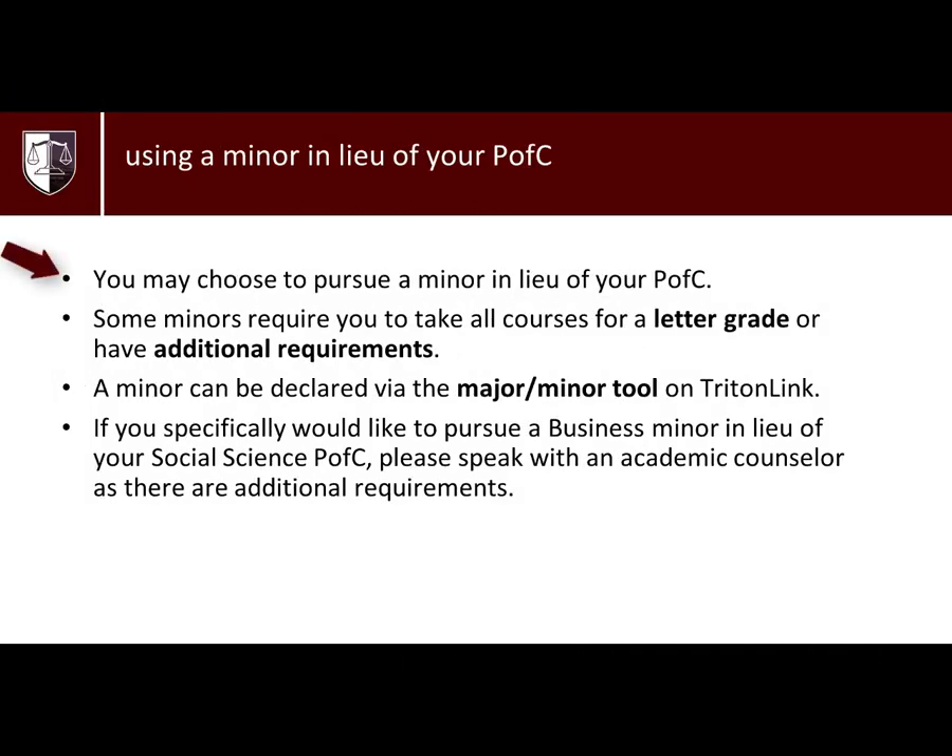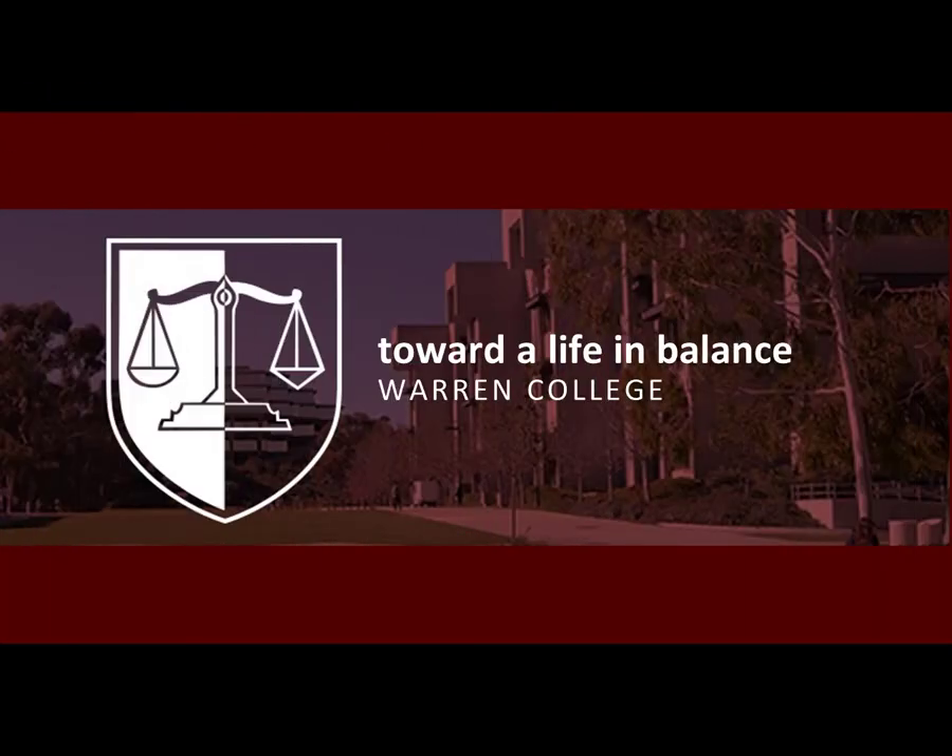There is also the option of using a minor in lieu of a PFC. If you specifically would like to minor in Business and use it in lieu of your Social Science PFC, please see a counselor for more information on specific requirements. Thank you for joining Warren Advising on this Programs of Concentration informational video, and we hope we have guided you towards living a life in balance at Warren College.